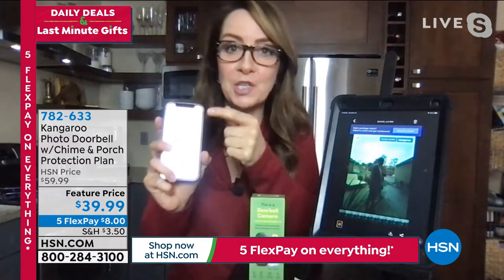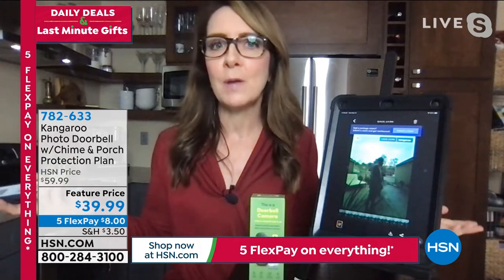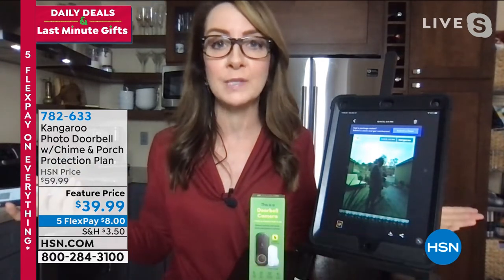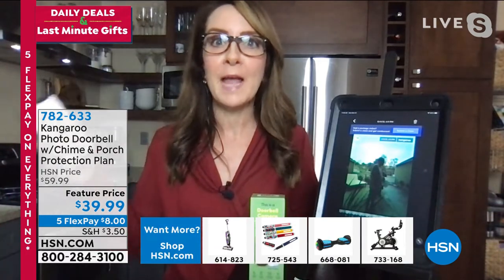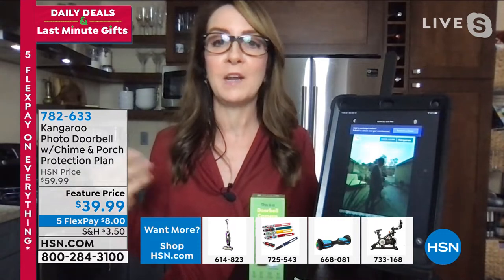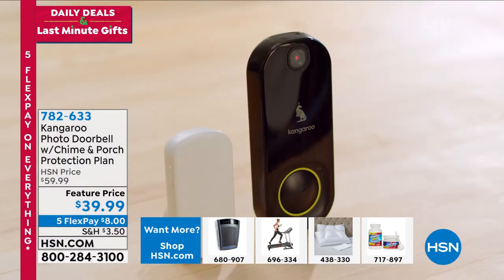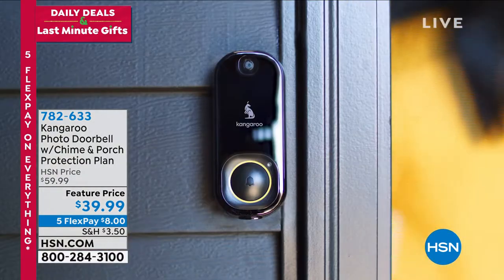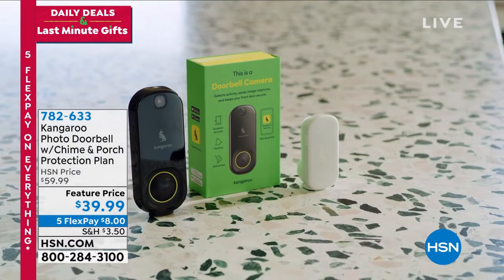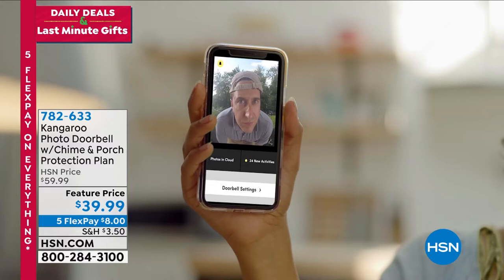There's actually a calendar feature on there too. Let's say a neighbor said they dropped a package off at your house, or the company says they dropped it off and you don't see it. You can go back and look on the calendar for when they said it was recorded, and if you see that somebody has taken it — because property crime is happening every four seconds in this country — especially right now at Christmastime when everybody is sending and receiving gifts.